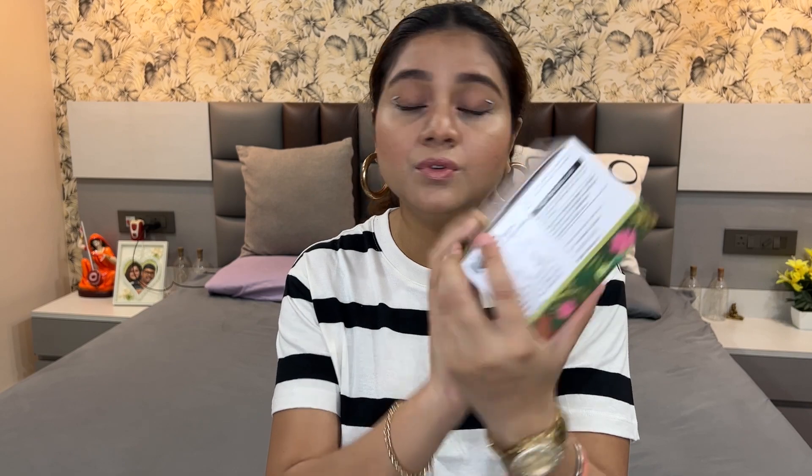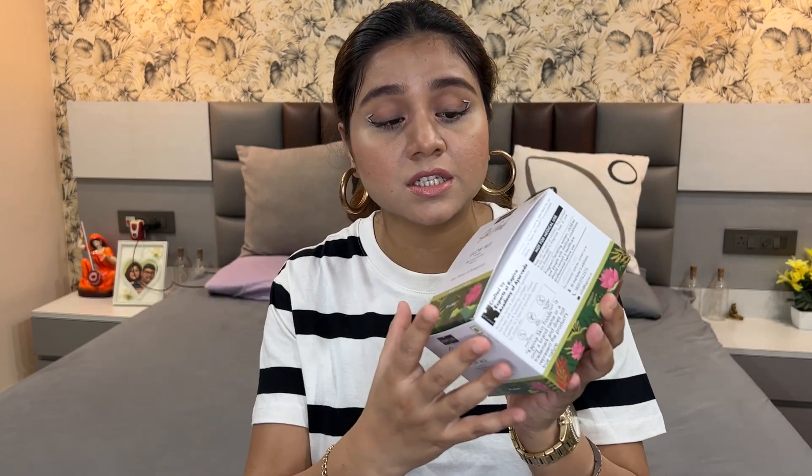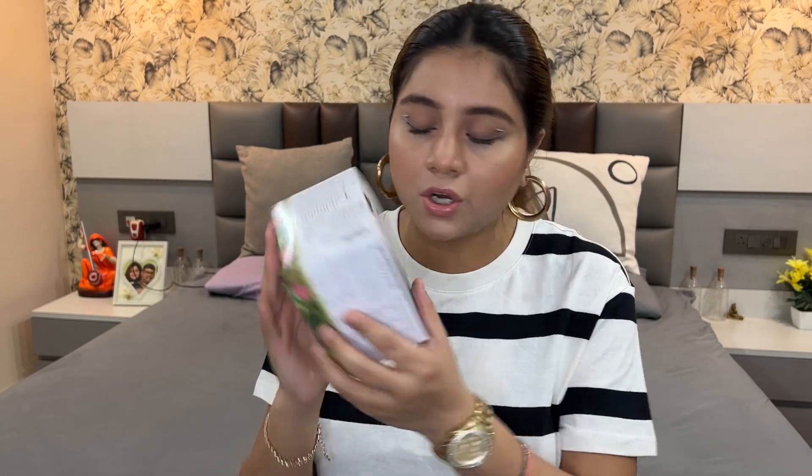I am talking about Kapiva Skin Food Glow Mix. I will talk about everything regarding the brand and give an honest review of this product. If you really want to know what Kapiva Skin Food Glow Mix is, keep watching. Kapiva is a modern Ayurvedic brand where you practice Ayurveda in a modern way.